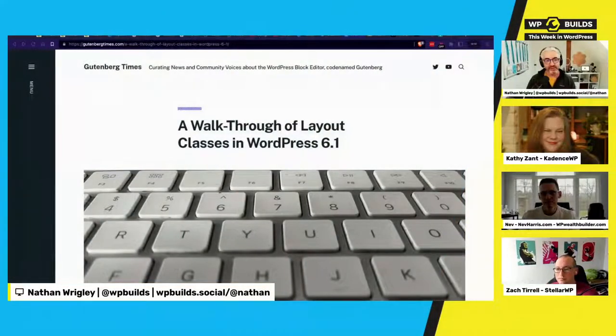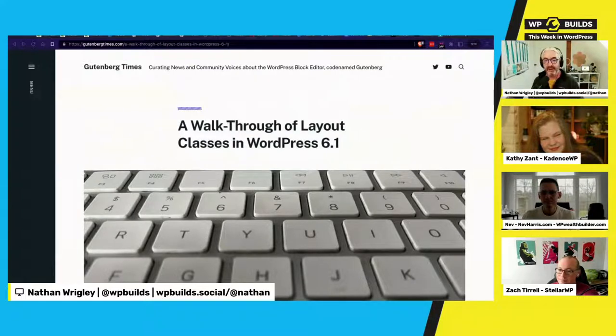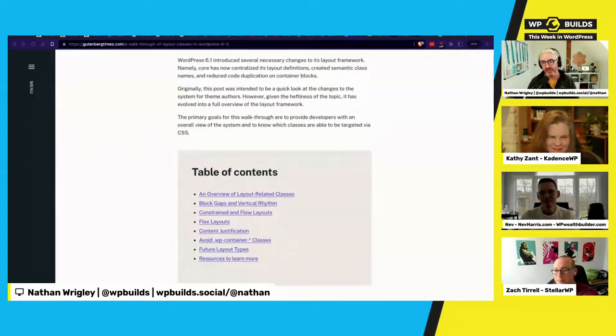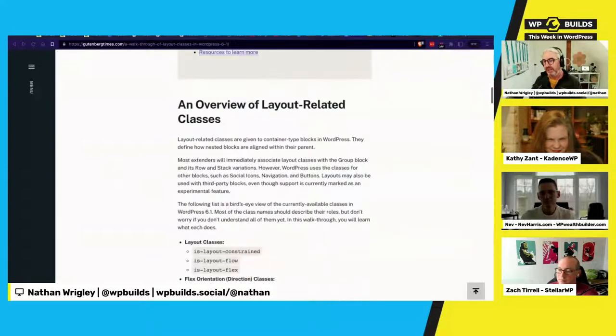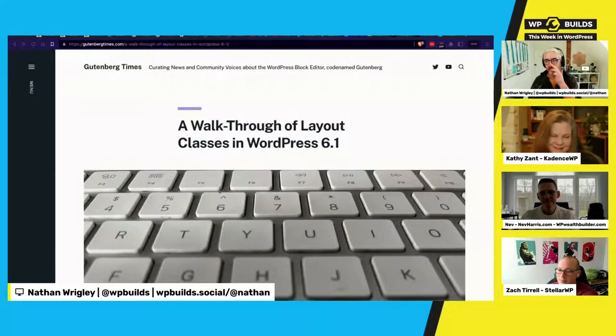A quick mention of an article by Justin Tadlock over on Gutenberg Times — he now works with Automattic and writes there. The piece is called 'A Walkthrough of Layout Classes in WordPress 6.1.' If you're keeping an eye on all the changes WordPress 6.1 has brought to the table, it's worth a read — Nathan will link to it in the show notes.